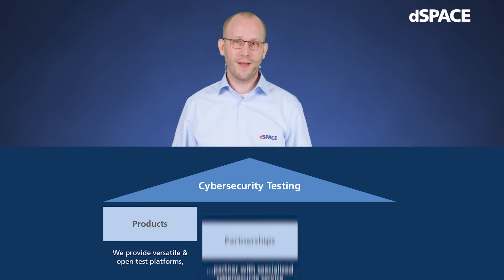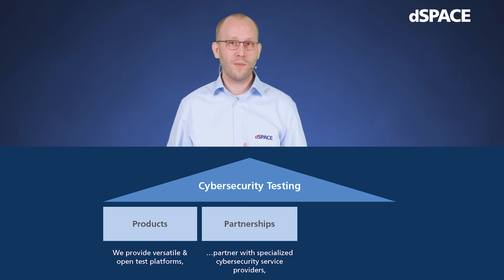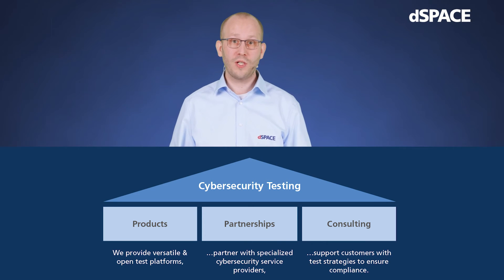In the following, we will show you that our established hardware-in-the-loop simulators are well-suited for cybersecurity testing. Our mission to support you with cybersecurity testing is based on three connecting building blocks: our established hardware and software tools, bringing in all the technical preconditions to enable a broad range of different cybersecurity test types; we partner with specialized cybersecurity service providers, bringing in years of experience and knowledge to generate, execute, and evaluate the actual tests through our platforms; and we support you with test strategy development to ensure regulatory compliance.